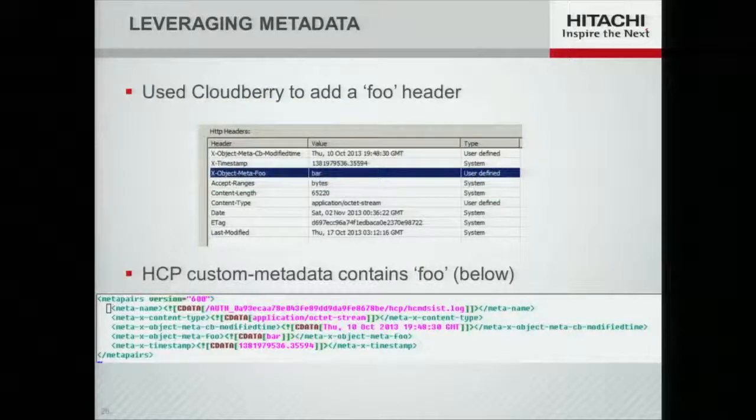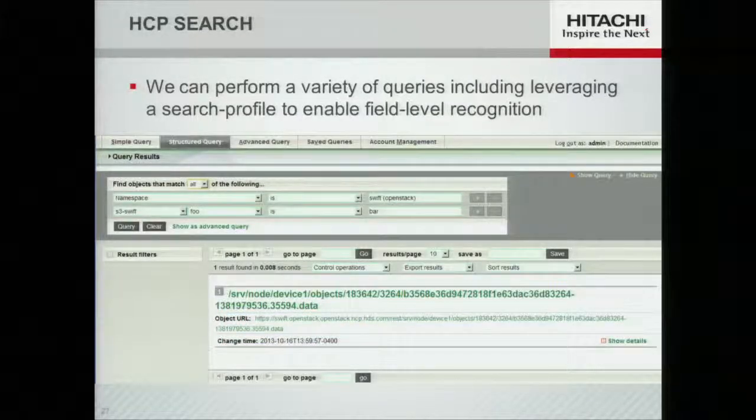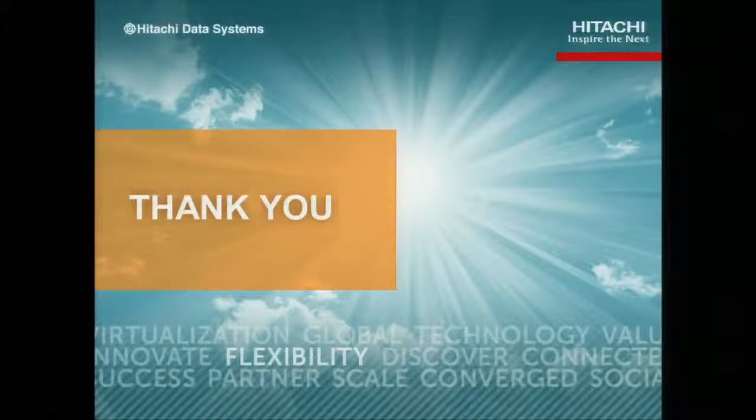As a quick demonstration, I used CloudBerry and added a header — in this case with the very original name 'Metafoo' — storing the value 'bar' and attaching it to an object. You'll see it ends up in our custom metadata as a foo/bar pair. That may not seem very useful, but when you pair it with our search engine you can search for anything by content or by metadata. We can build complex searches using an S3/Swift profile that allows us to look at the metadata, do queries, and locate objects extremely quickly. This is an example of how we can tie our content platform with its built-in search capabilities using Swift. Thank you, enjoy the rest of your show.